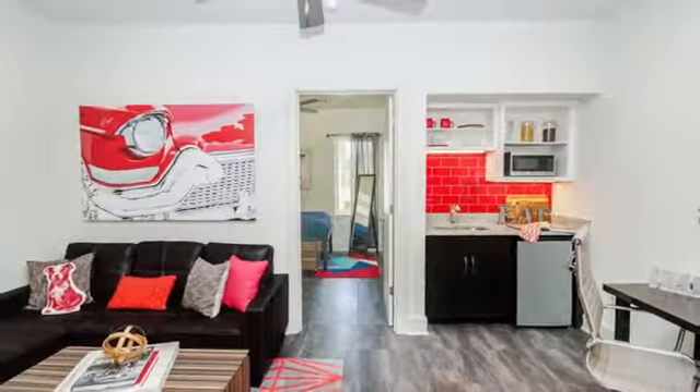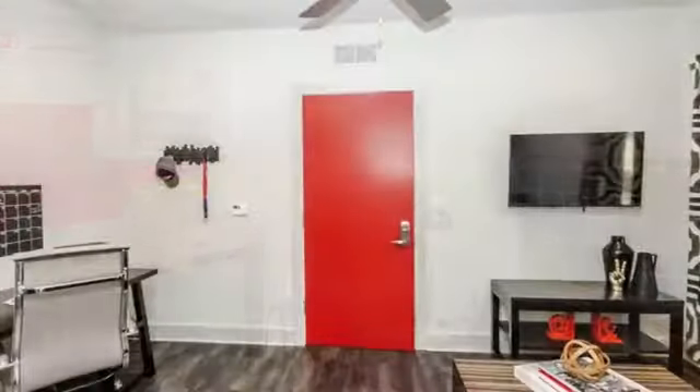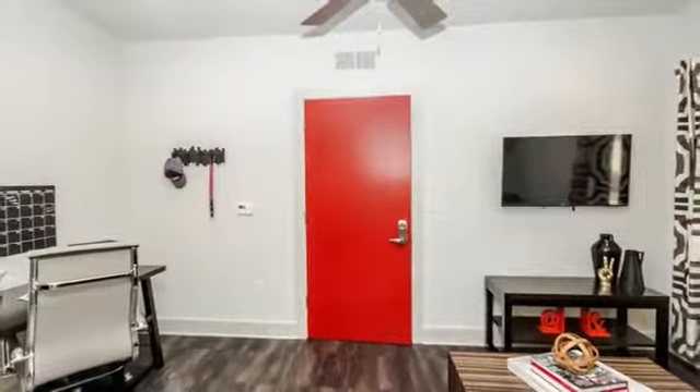Our homes feature vaulted ceilings, tile and granite finishes, stainless steel appliances in the kitchen, ceiling fans, and private outdoor patios.